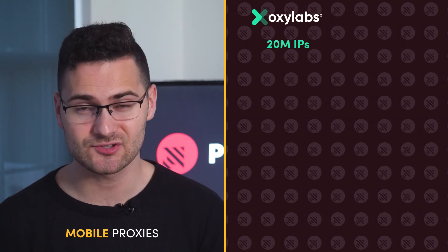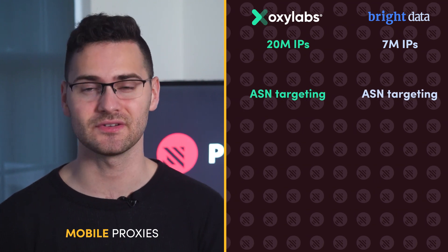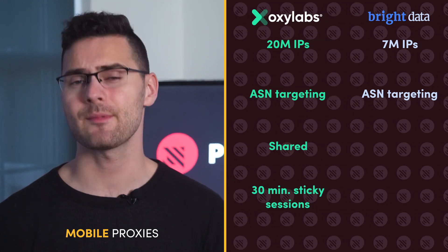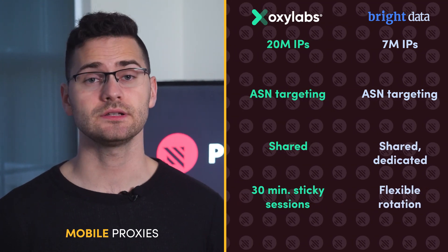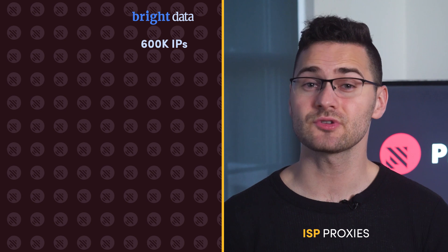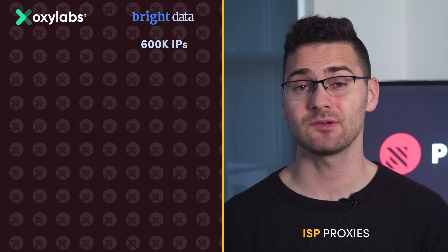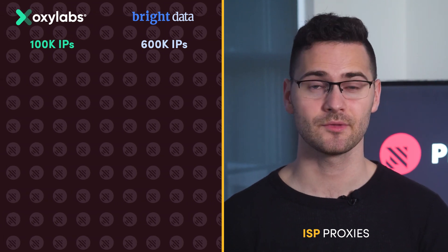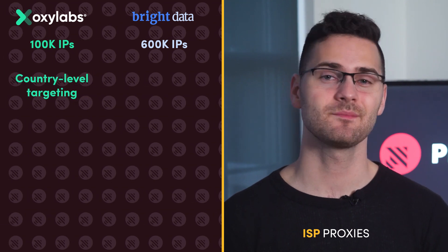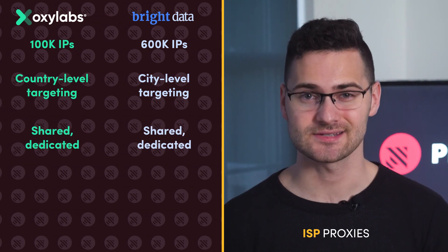OxyLabs has over 20 million mobile IPs worldwide, and Bright Data gives you 7 million. Both providers support ASN-level filtering, though OxyLabs limits you to shared proxies only with up to 30-minute sticky sessions, while Bright Data is fully customizable. Bright Data confidently takes the lead with ISP proxies, offering a pool of 600,000 IPs from over 50 countries. In comparison, OxyLabs falls behind with 100,000 IPs located in the US and Europe. Due to a smaller IP pool, OxyLabs allows for country-level targeting while its competitor opts for city-level, but with either provider you get shared and dedicated proxies.